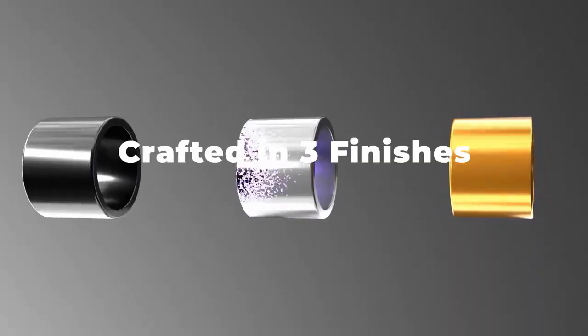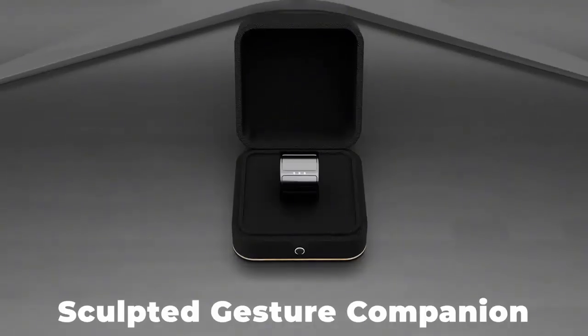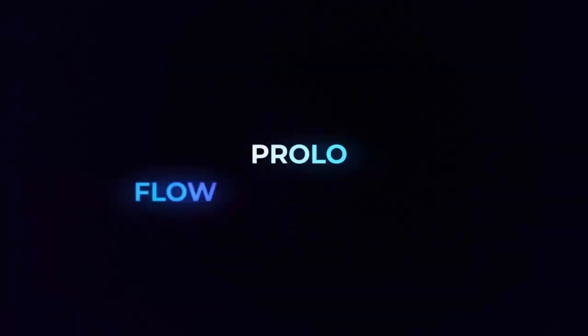So could a tiny ring replace your mouse, trackpad, or remote control? Only time will tell. But one thing's for sure — the Prolo Ring is small in size, but big on possibilities. Check out the link below to learn more, and let us know: would you wear your next mouse on your finger?